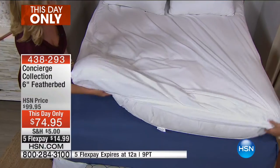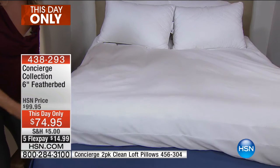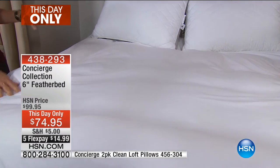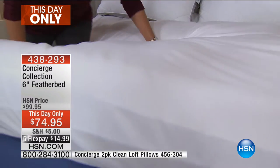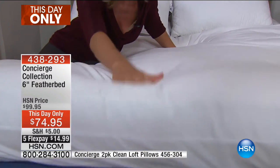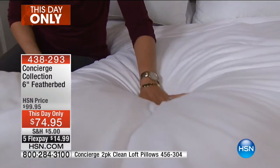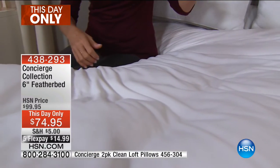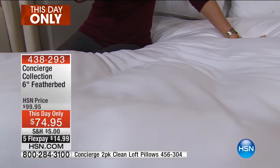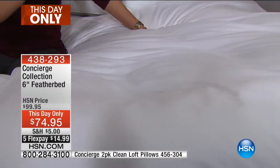Ellen shares her own feather bed story: on a buying trip in New York, she got into a hotel bed and thought, 'What is going on?' What hotels use underneath the sheets to keep you in that ultimate state of comfort is something like this — a feather bed. She immediately came on and got her own so she could have that hotel experience in her own bed every single night.